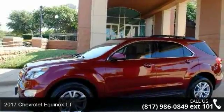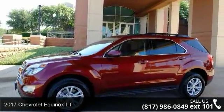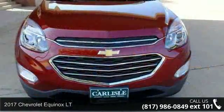Presenting the 2017 Chevrolet Equinox LT. If you are looking for a first-rate auto, this one could be yours today.